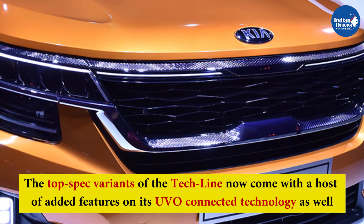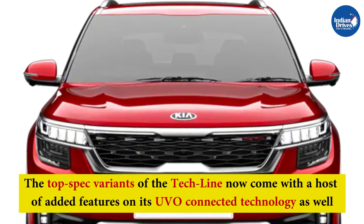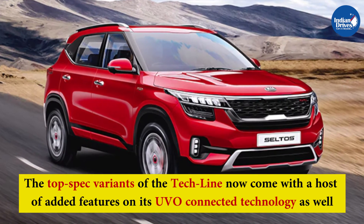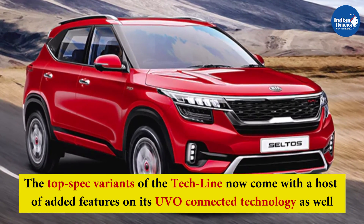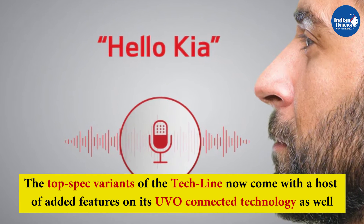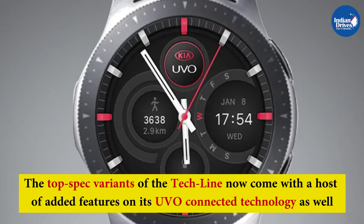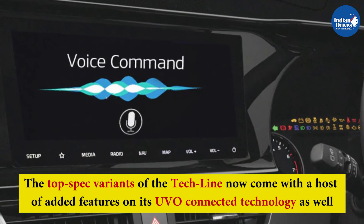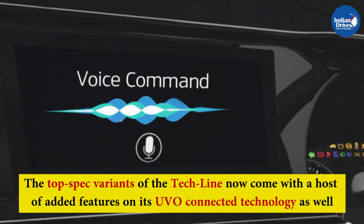The top spec variants — Techline HTX and HTX Plus, and GTline GTX and GTX Plus — now come with a host of added features on the UVO connected technology. This includes a voice assistant command with the wake-up phrase 'Hello Kia', smartwatch app connectivity, control air purifier, voice assist cricket score, and voice assist Indian Holiday Info.